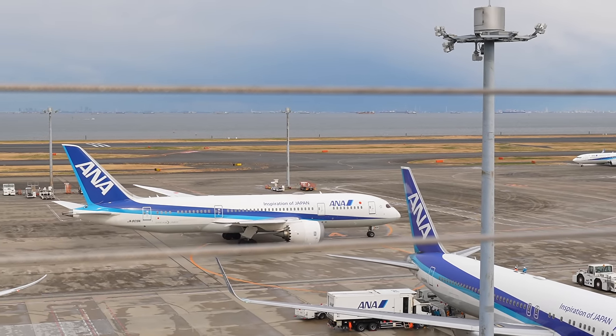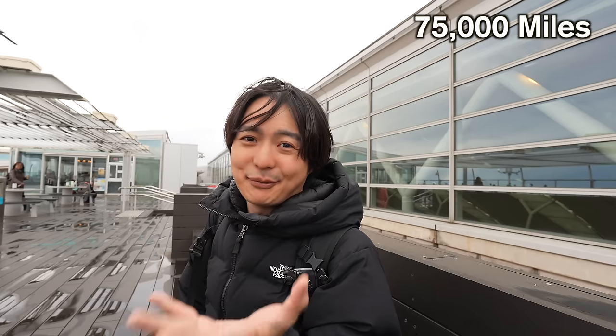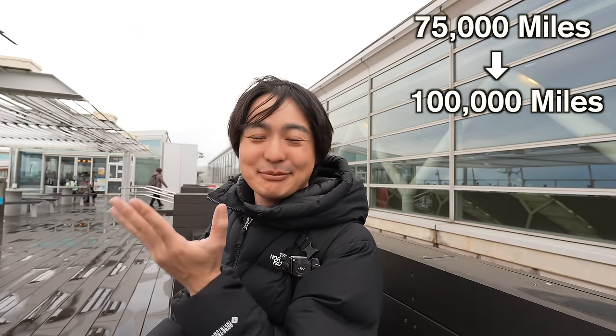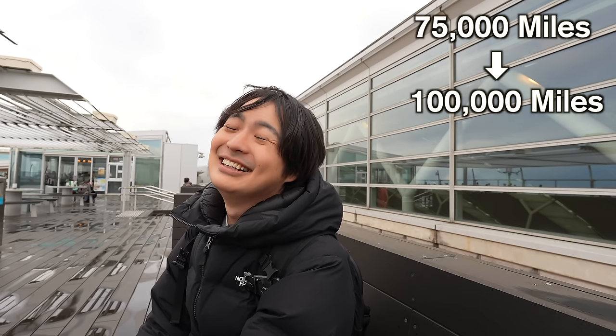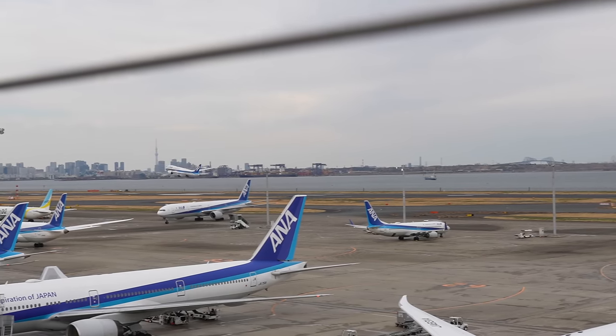There's some sad news — in the last video I talked about making an ANA credit card to save miles for a free first class or business class flight. However, recently they are changing the mileage needed. Speaking of the flight from Japan to the United States in low season, before the business class was only 75,000 miles, but now you need 100,000 miles — 25,000 miles more. For first class it's 150,000 miles. So it's gonna be a long way, but still a goal.